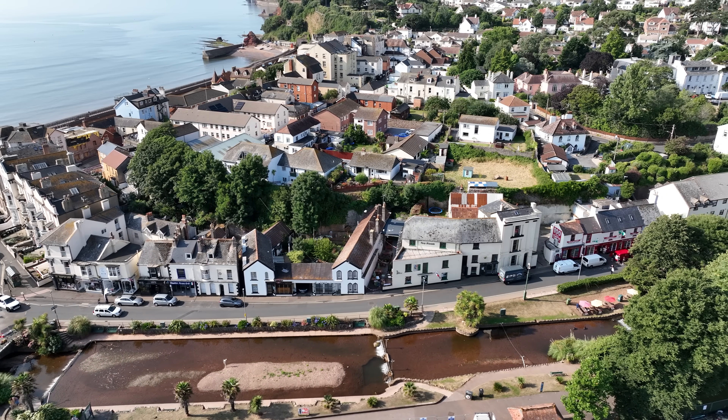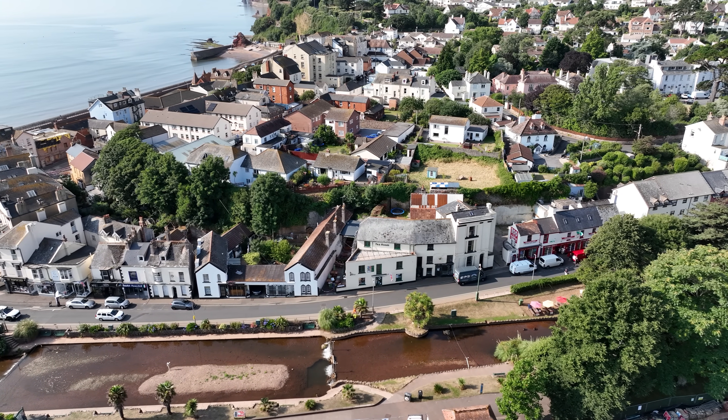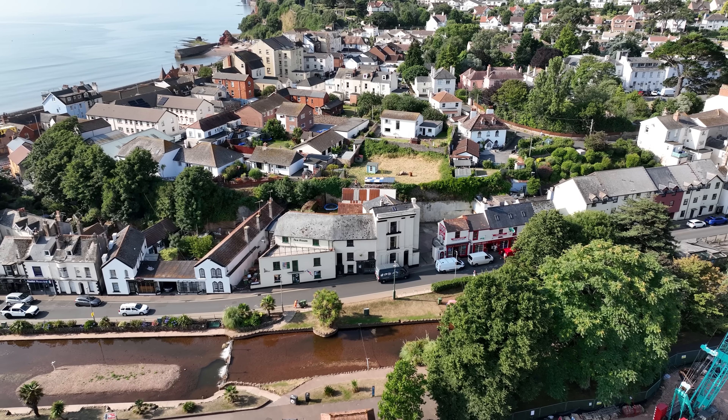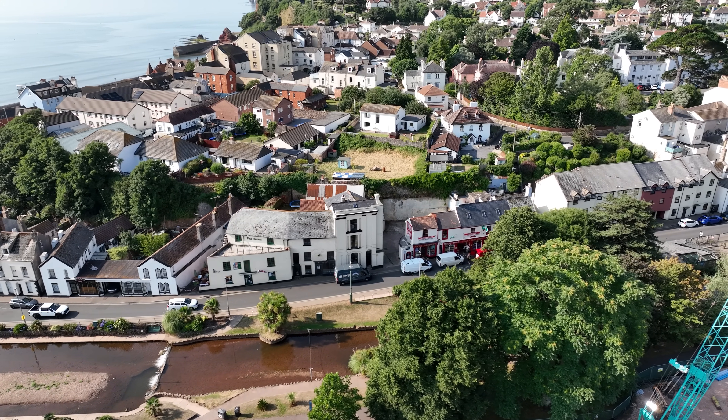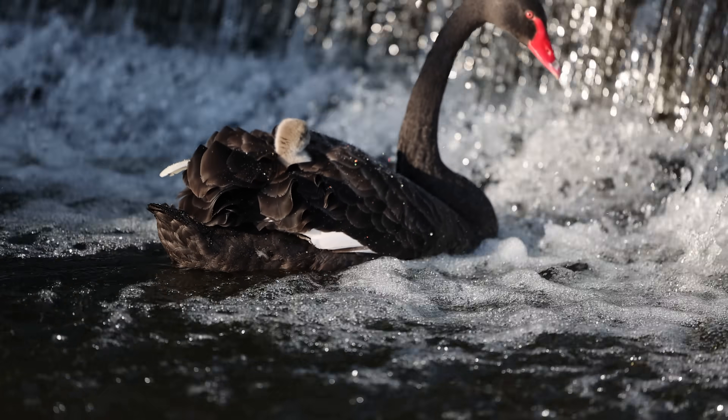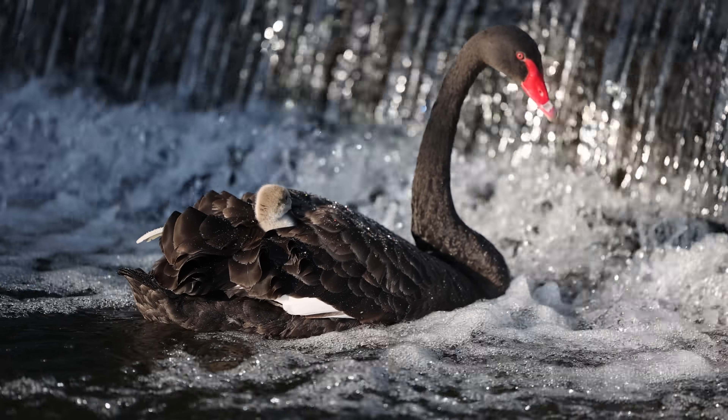We're also carrying out surface water separation works in several areas. This will keep rainwater out of the combined sewer, helping to reduce volume and make storm overflows less likely to be needed. This means cleaner rivers, a healthier coastline, and a more resilient wastewater network for Dawlish.